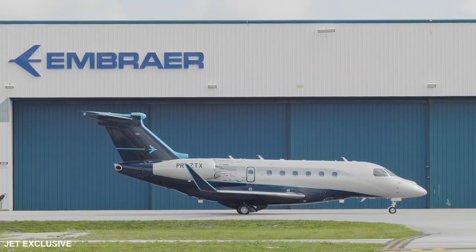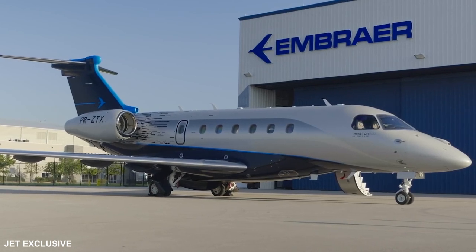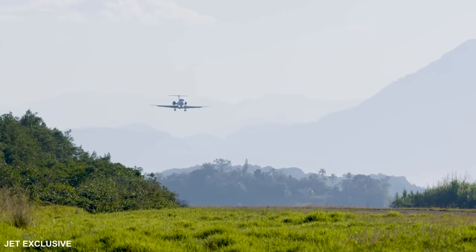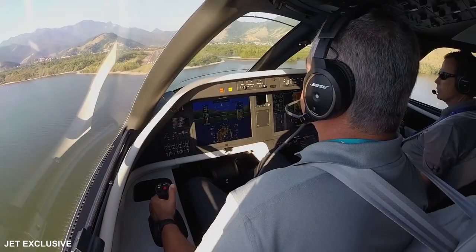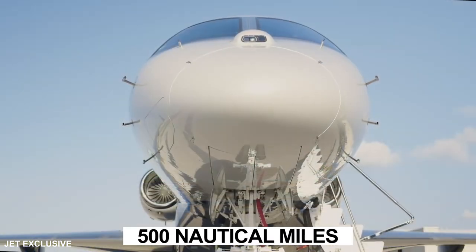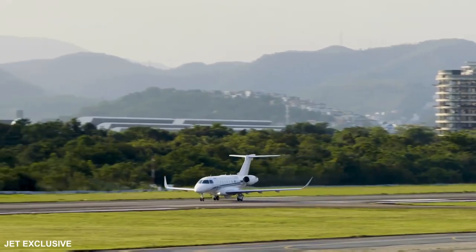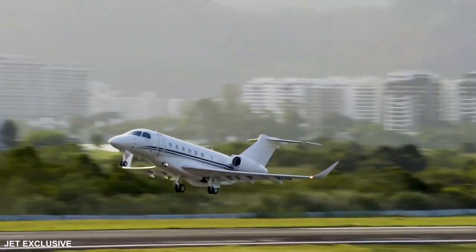The aircraft, first announced in 2018 and first delivered in the following year, represents big improvements from its predecessor. The Praetor 600 can hold 2,928 more pounds of fuel than the Legacy 500 thanks to the addition of two belly tanks, boosting range by nearly 1,000 nautical miles. That's nearly 500 nautical miles more than the Cessna Longitude offers, albeit at speeds 16 knots slower at long-range cruise power setting.